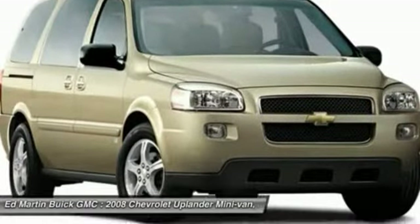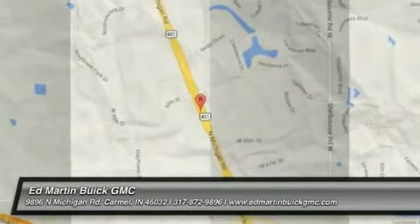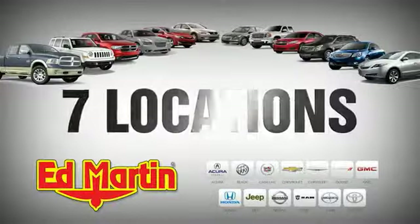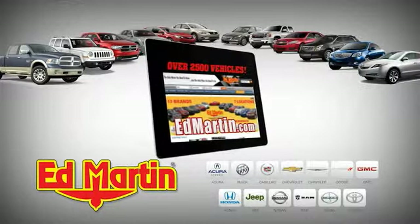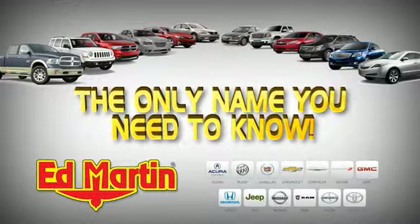Drive away with a great deal on this vehicle. Call or stop in today. 7 locations, 13 brands, over 2,500 new and used vehicles online at edmartin.com. Ed Martin is the only name you need to know.